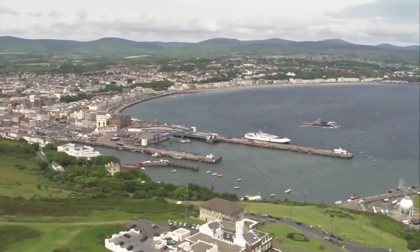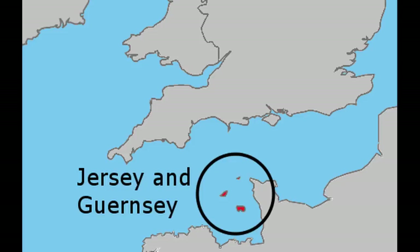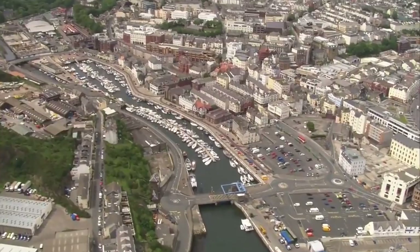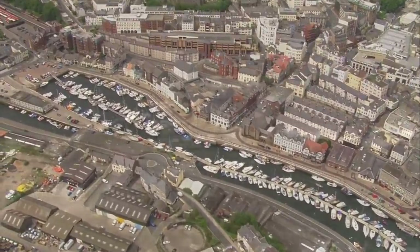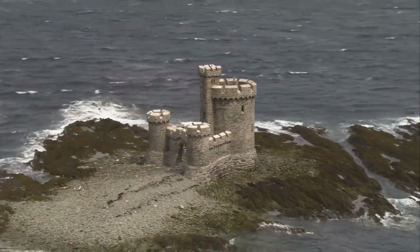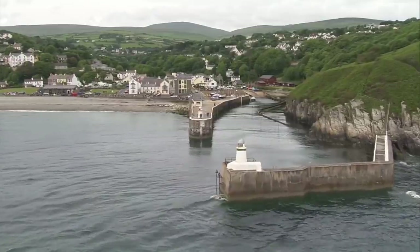Each of the three crown dependencies are islands located not far from the island of Great Britain. The Isle of Man sits in the Irish Sea, around 19 miles or 30 kilometers south of the Scottish coast, and about 30 miles or 49 kilometers from both England and Northern Ireland. Jersey and Guernsey lie in the English Channel off the coast of Normandy, closer to mainland France than England. Residents of all three islands have British citizenship, the British government can pass laws concerning them, and is responsible for their defense.